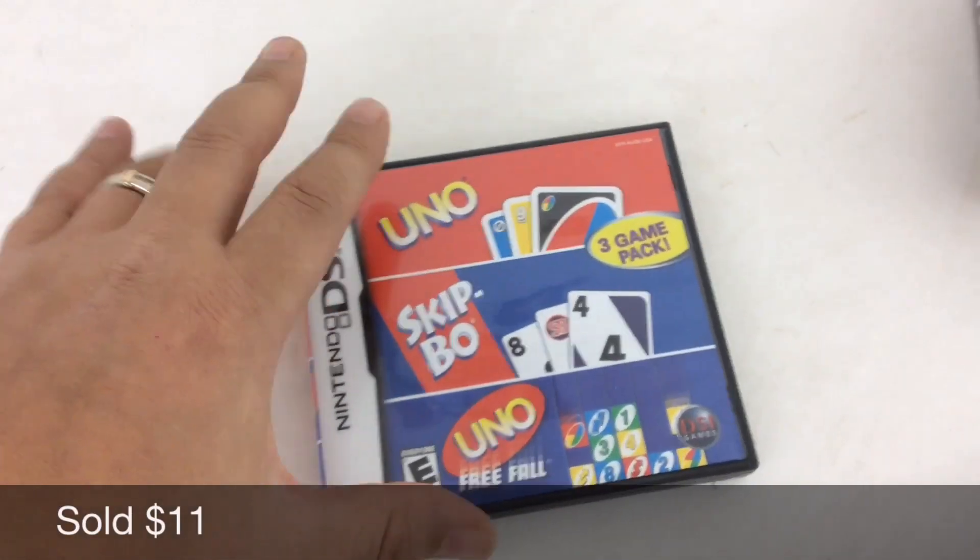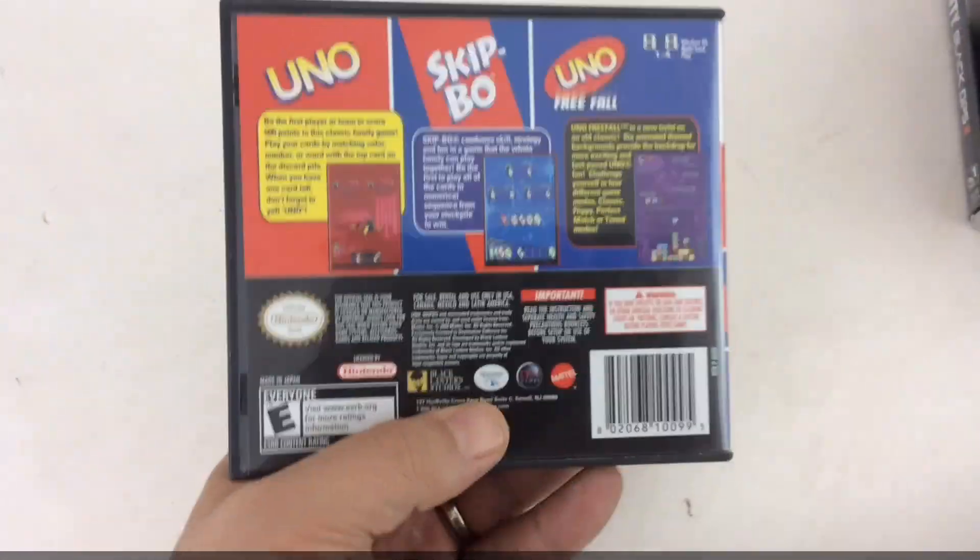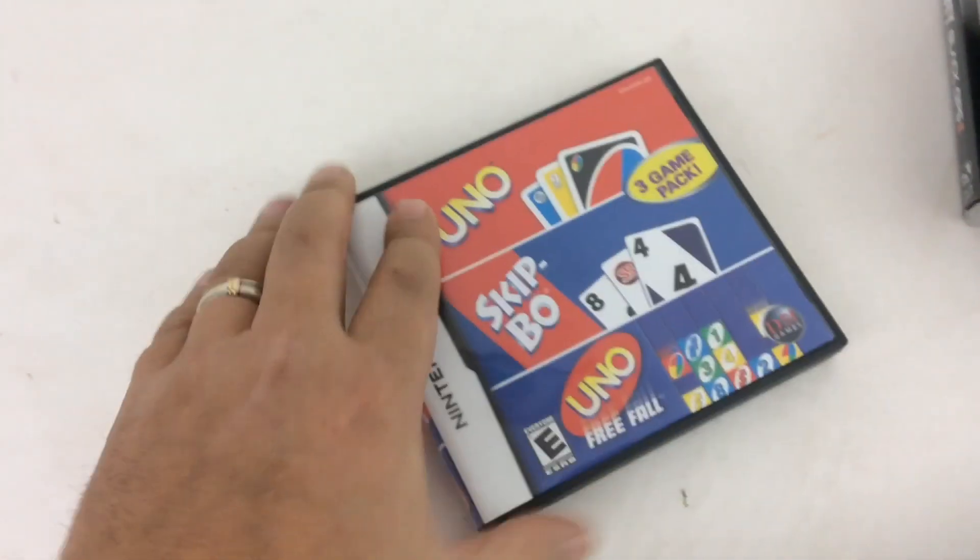We got this Nintendo DS — this was part of a lot that I purchased for about a hundred bucks. I made over my money with the other items, and this one flipped pretty well. You can see the condition is excellent on it.